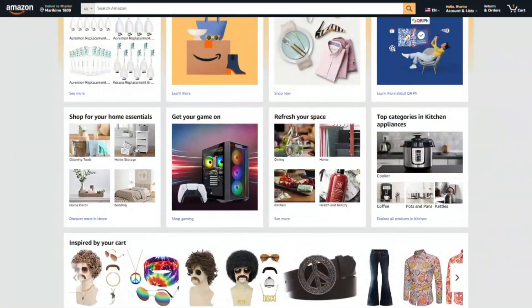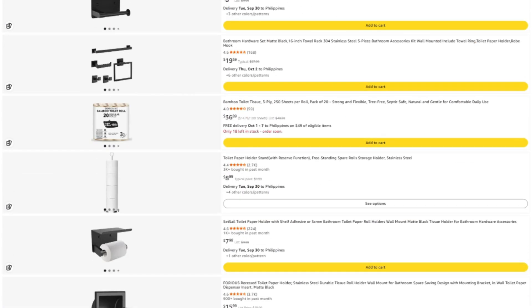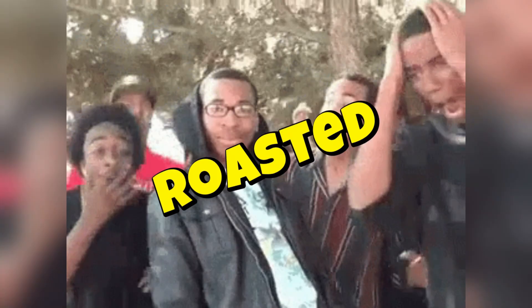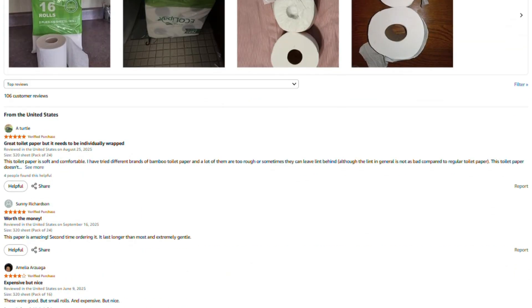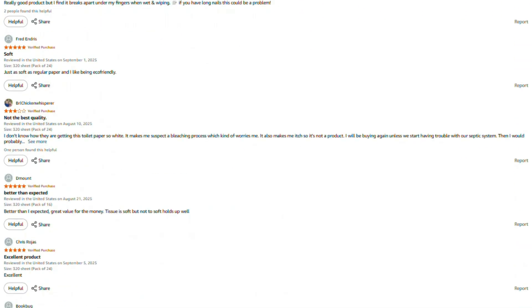Mark here. I spend a lot of time investigating these products, and honestly, I'd rather not fill this channel with sponsored content from companies whose products I might end up roasting next week — that would be awkward. If this review helped you out, saved you from wasting money, or helped you find something actually worth buying,